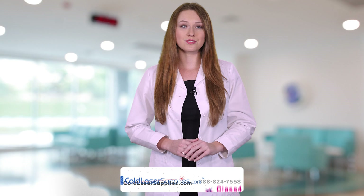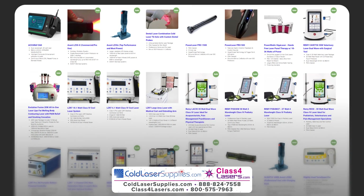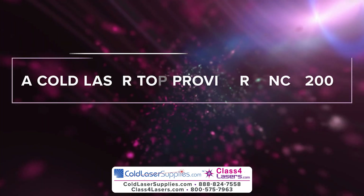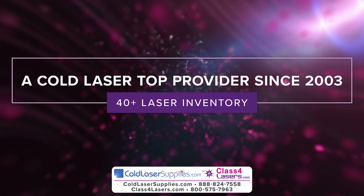Hot and cold lasers are increasingly popular for home and pro users. You can get the best selection of therapeutic hot and cold lasers, plus free education online from Discover Lasers LLC, a top provider of cold lasers online since 2003, with over 40 lasers to choose from.